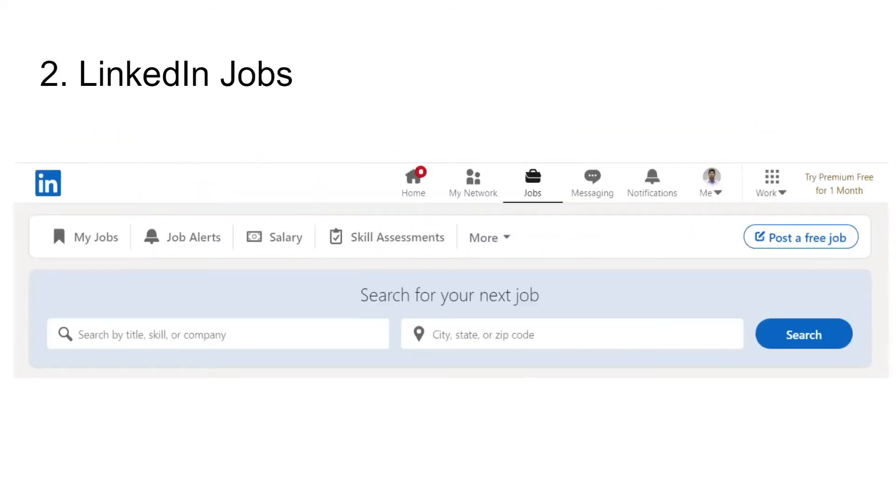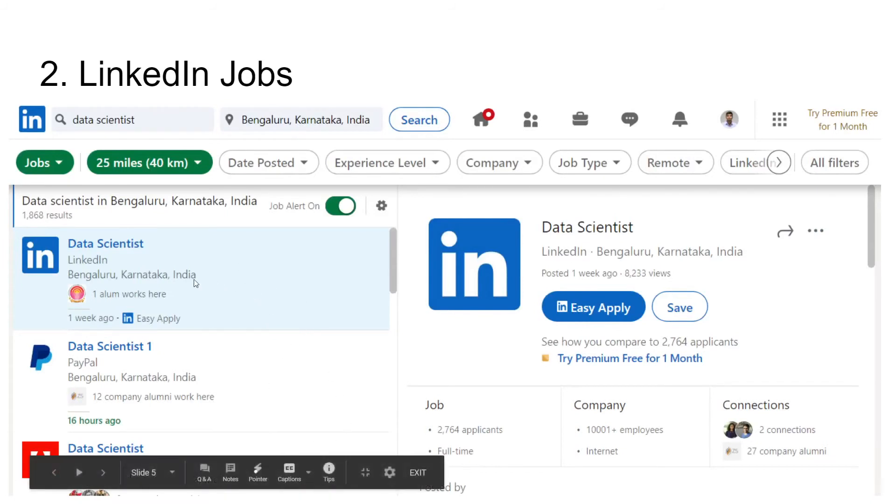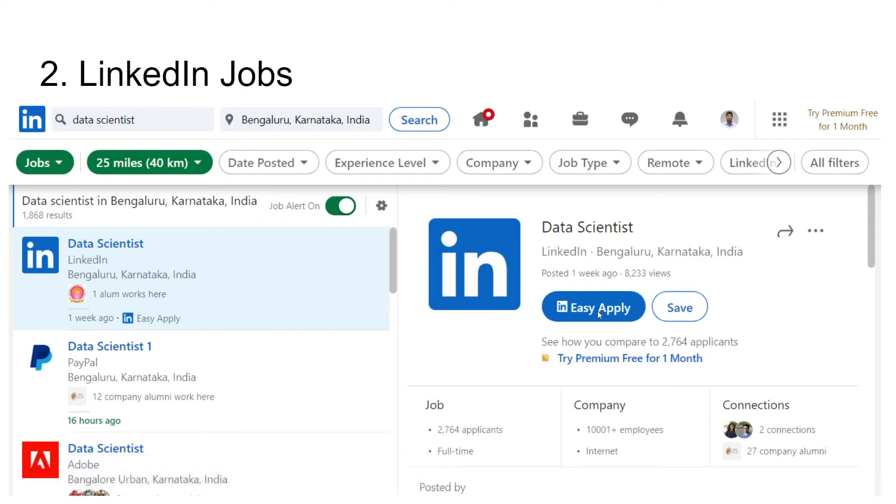The second way is through LinkedIn Jobs. There is a jobs option in LinkedIn — this is how it looks like when you click on it. You can search by title, skill, or company and also filter by location. For example, I have filtered for data scientist in Bengaluru and got three companies: LinkedIn, PayPal, and Adobe. If you click on one of the companies, it looks something like this. You can save it for future purposes or apply using the easy apply option, which will share your LinkedIn profile to the employer. That's why I highly recommend you to update your LinkedIn profile before applying through LinkedIn Jobs.